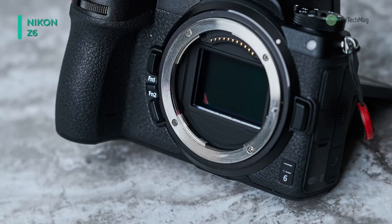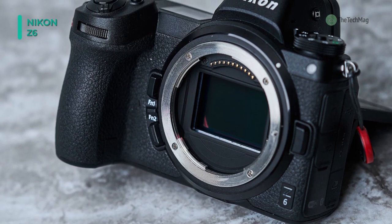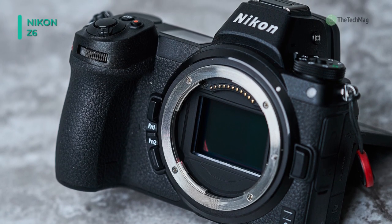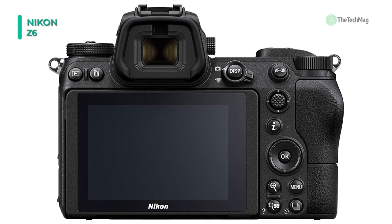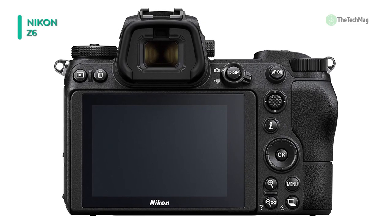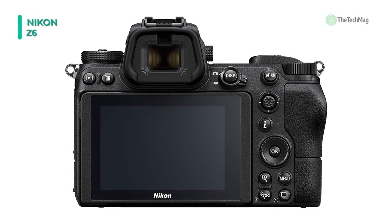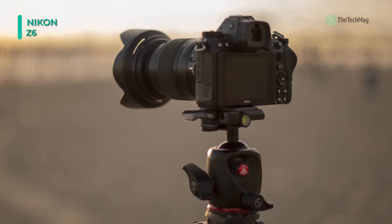It has multiple displays and screens for ease of use, including a 0.80x 3.6M dot EVF with Nikkor optics and a fluorine coating ensuring clear viewing. The rear of the camera is equipped with a 3.2-inch 2.1M dot tilting touchscreen LCD, while the top offers a dot matrix OLED for quickly checking settings.